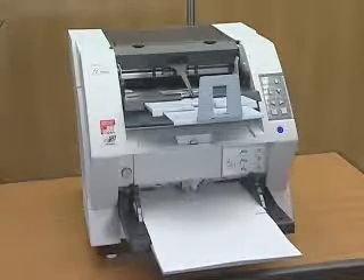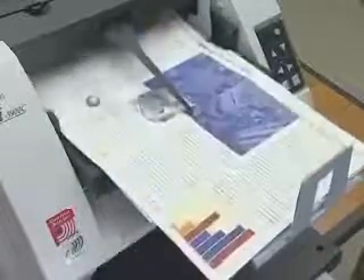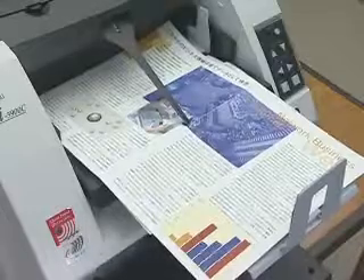The Fi5900C's ability to scan mixed batch documents containing documents of varying sizes, paper weights, and colors reduces pre-scanning preparation.